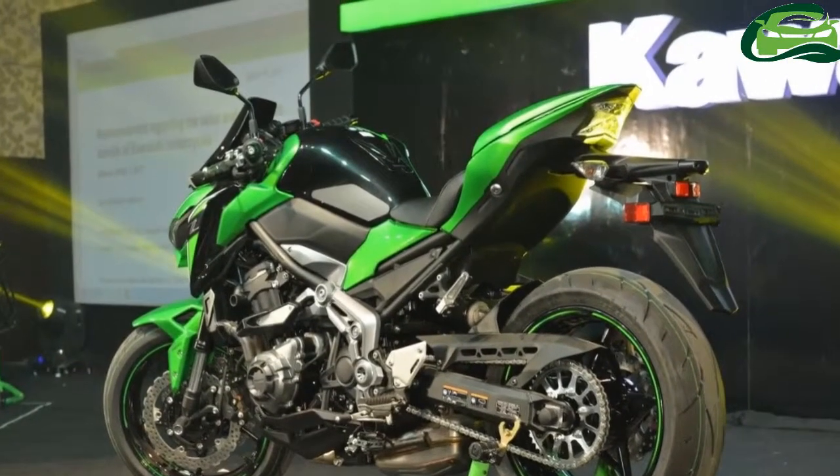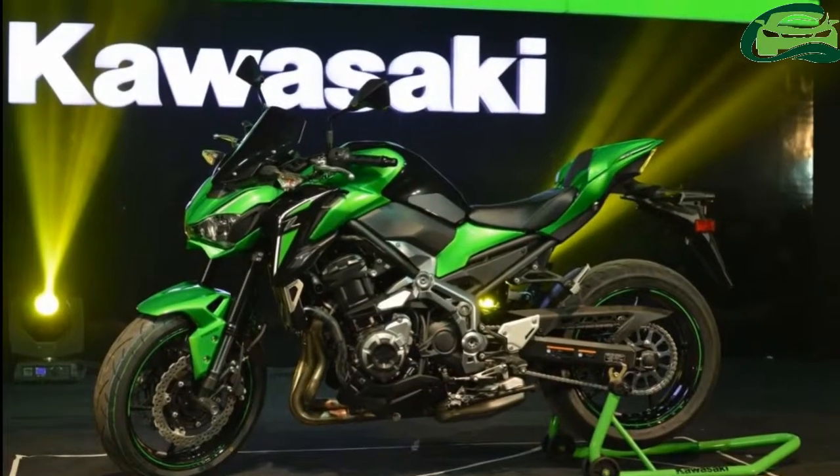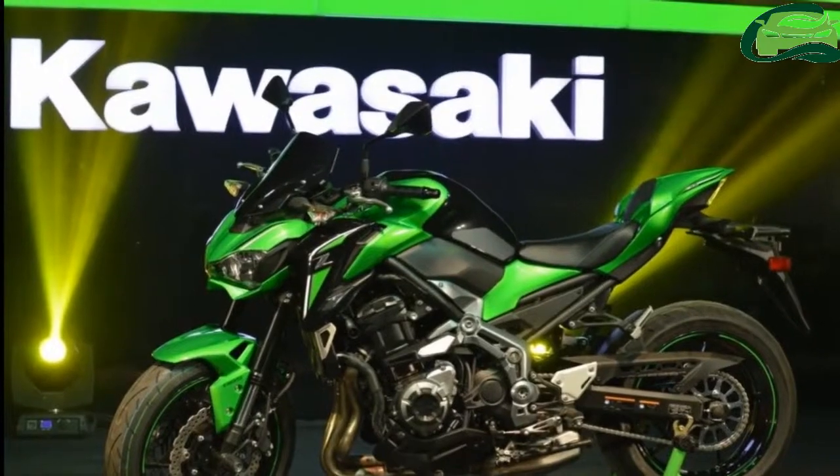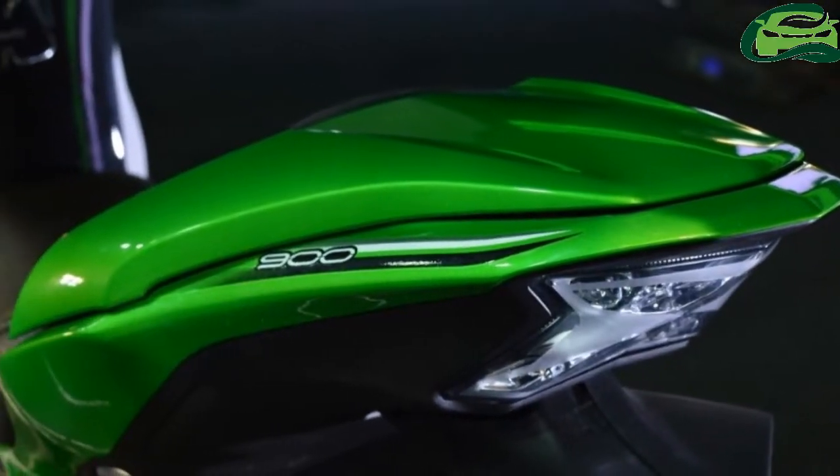Based on the response from customers, India Kawasaki Motors will evaluate the stock of the new color option. The other two colors, green and black, will continue to be available.